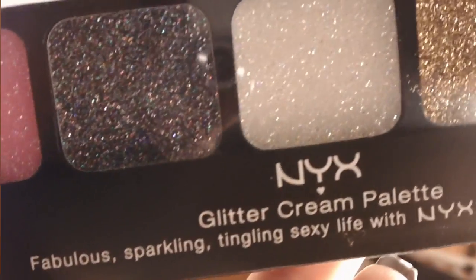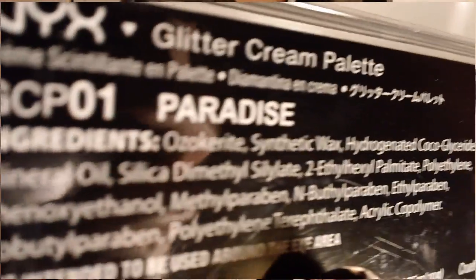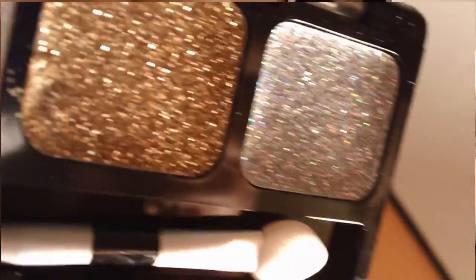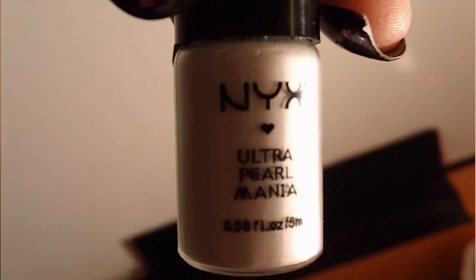The last products are all from NYX. I picked up this glitter cream palette in number one, Paradise. All these colors totally jumped out at me — they were so gorgeous. You've got a gorgeous glittery pink, a black, white, gold, and silver. These are all cream glitters — chunky glitter set into a cream base, so you can pick it up with your finger or a brush and apply it. I also got this NYX Ultra Pearl Mania loose eyeshadow pigment — it's so gorgeous, and it's the first loose eyeshadow I've ever bought.